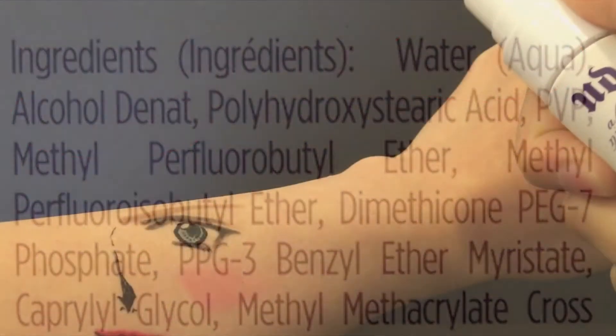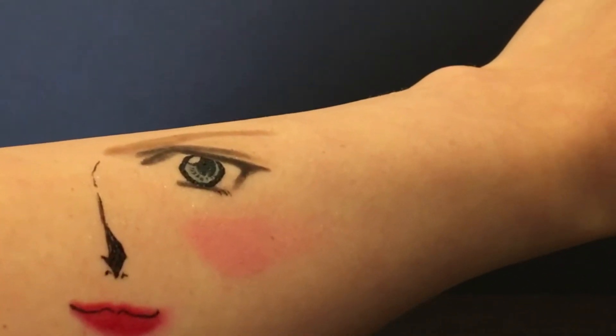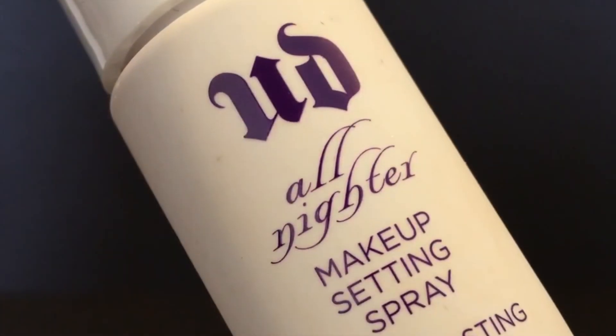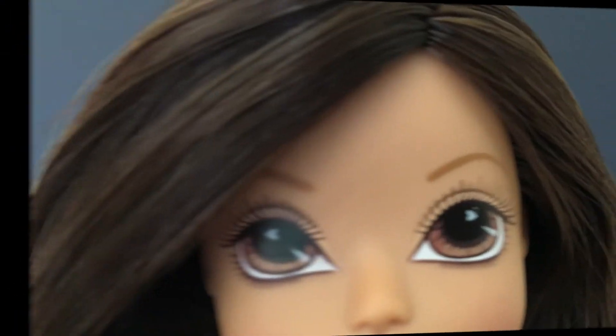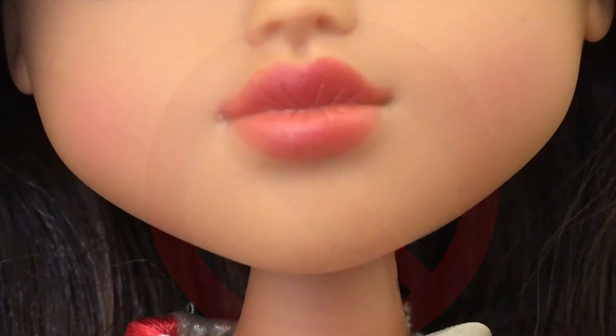All Nighter may work much better for those who prefer heavier makeup application, as it will adhere to your makeup products instead of your actual skin. And since this product may also contain carcinogenic impurities and fragrance chemicals, I would hold my breath and close my eyes and mouth to prevent the toxins from entering and potentially accumulating inside my body.